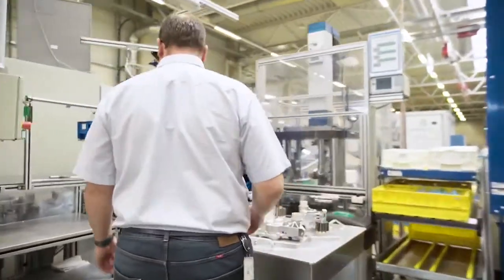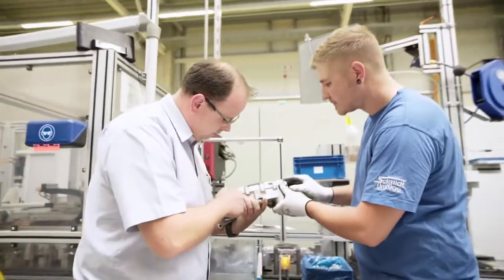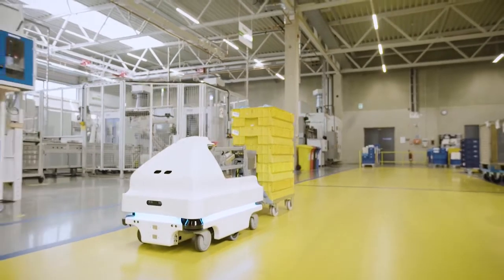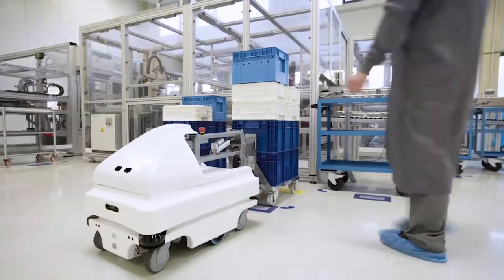For this reason, we work according to lean principles and rely on a high degree of automation, also to be able to remain competitive. That's why we started looking for an automation solution for our intralogistics in the beginning of 2016. Doing so, we came across the mobile robots from Mobile Industrial Robots.